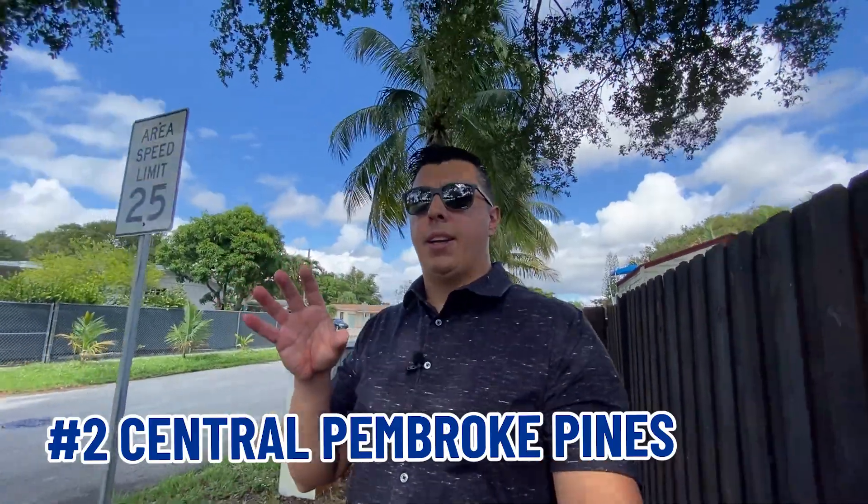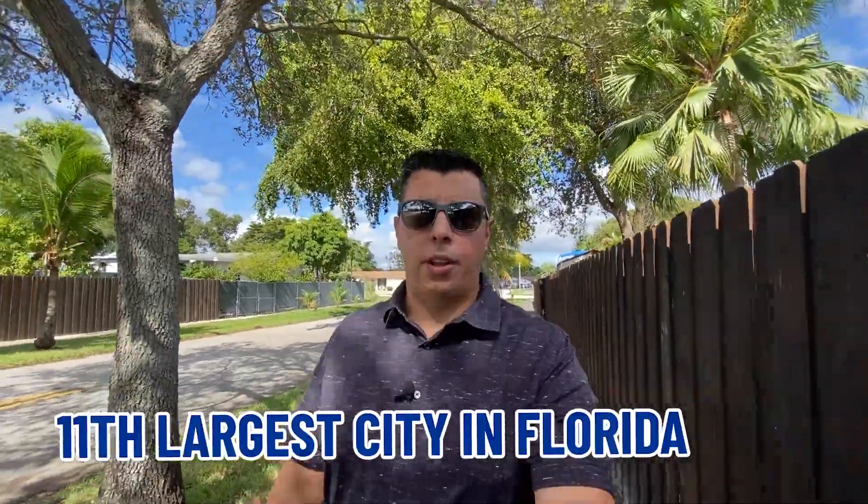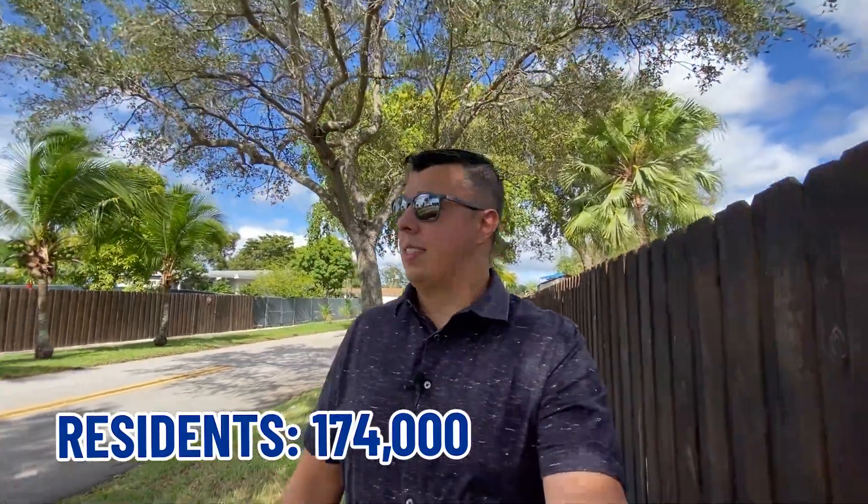Right now I'm in Pembroke Pines. Pembroke Pines is such a large city that I'm actually going to divide this video into three different parts: Part one is East Pembroke Pines, number two is Central Pembroke Pines, and number three is West Pines. Pembroke Pines is actually the 11th largest city in the state of Florida, with over 174,000 residents. So trying to cover three different properties at three different price points just in Pembroke Pines is not going to do it justice.